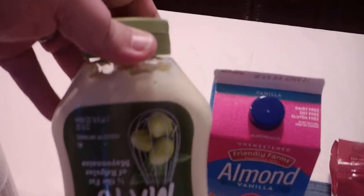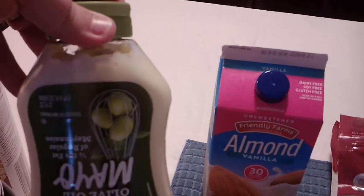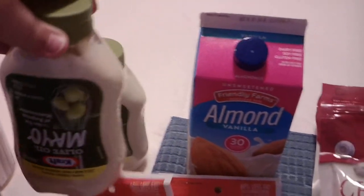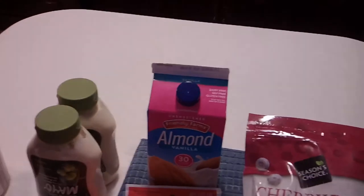They had this on special buy — it's the Kraft olive oil squeezable mayo. I have a couple of these in my pantry already, so I'll always grab a couple when they go on sale because they're a great item to have on hand.